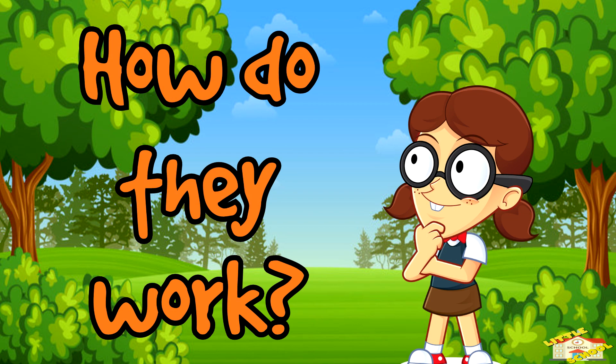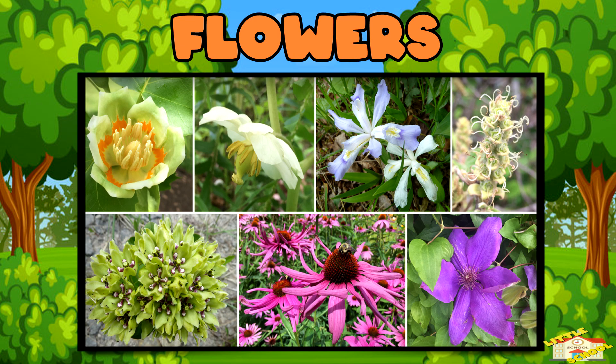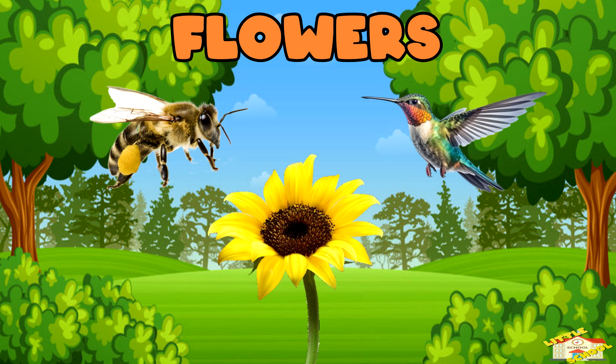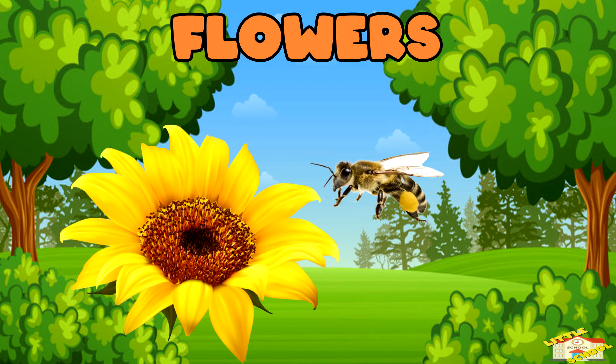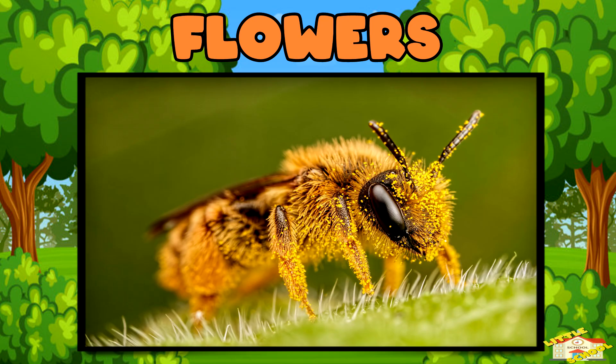How do they work? Flowers! Flowers are like party invitations for insects and birds. They attract pollinators with bright colors and sweet smells. This helps the plant spread pollen.